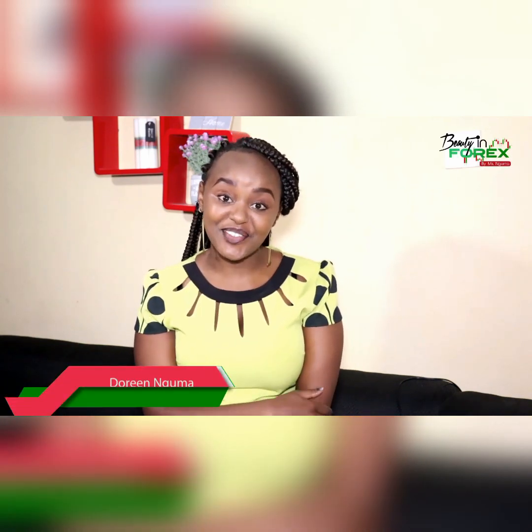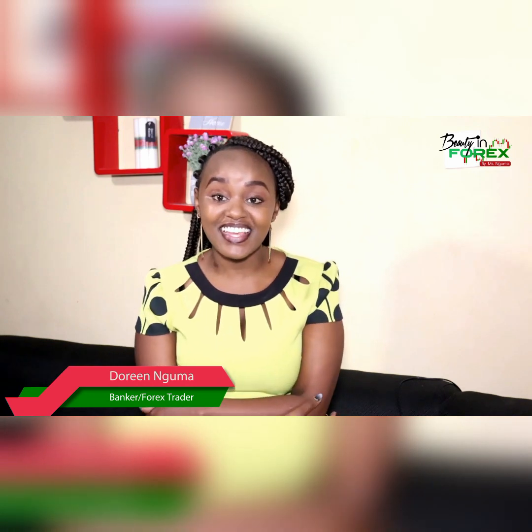Hello and welcome back to Beauty in Forex. This is a channel where we learn how to make money by forex trading using our phones. I'm your host Doreen Guma, here again with a very exciting video. Today is going to be even more exciting because we've had six episodes of theory and it's time for us to have a practical. Today we are going to be learning how to register with a broker and how to start trading using MetaTrader 4 and how to look at the market.